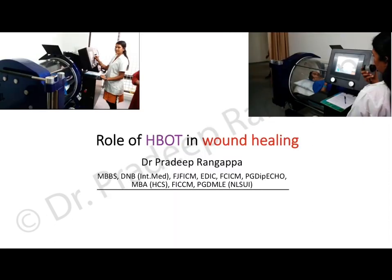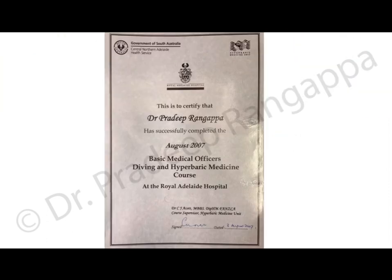I'm giving this talk because I am a certified person in hyperbaric oxygen. I completed this fellowship in 2007 from Royal Adelaide Hospital. The HBOT unit at Royal Adelaide Hospital came under the Department of Anesthesia and Intensive Care, which offered basic and advanced fellowships. This was a basic certificate course lasting about one week.